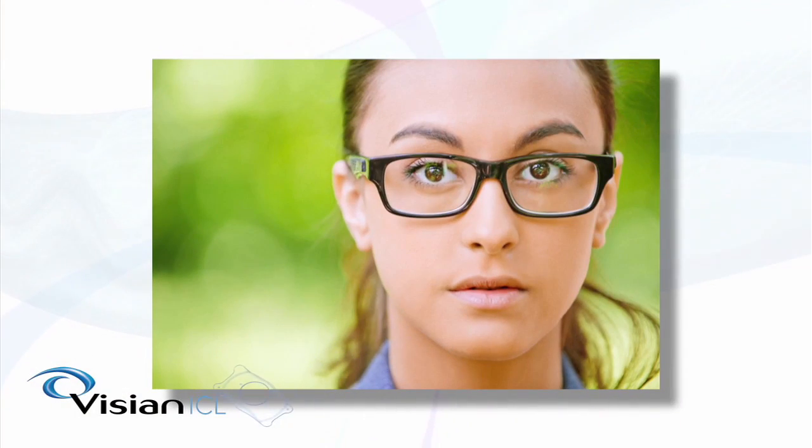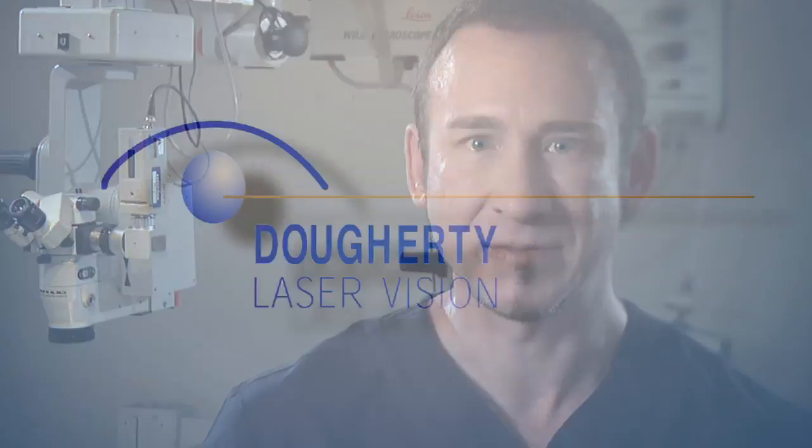In summary, the VistaVision implantable contact lens procedure is safe and effective for patients with moderate and high levels of nearsightedness. For patients with moderate levels of nearsightedness, ICL is actually better than LASIK because of a better quality of vision, reversibility, and fewer night vision symptoms.